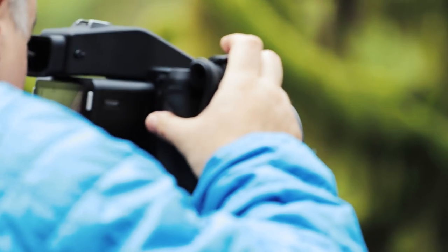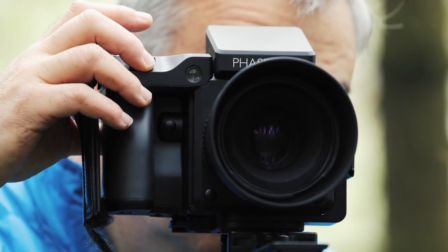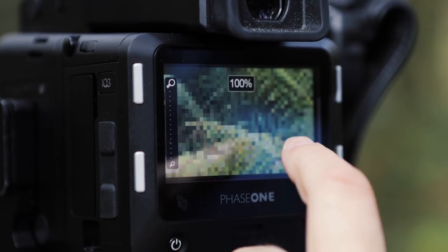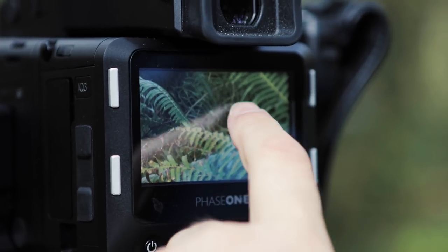In the past, without the dynamic range, I wasn't able to get the detail in the shadows. Even viewing in the forest, when I double tap on the back of the screen, I can see the detail. I get very excited.